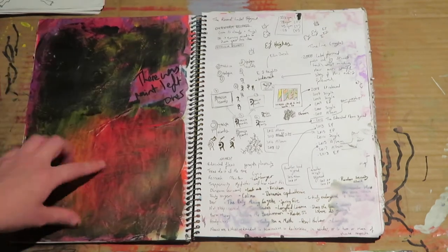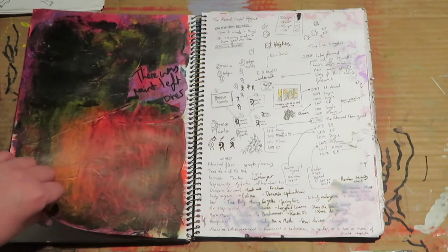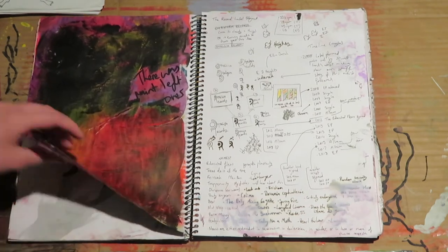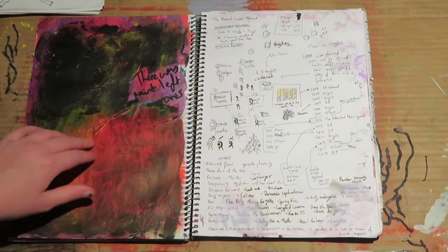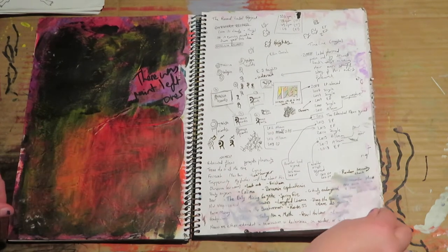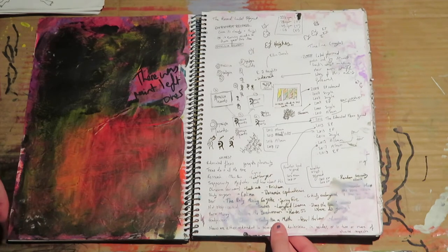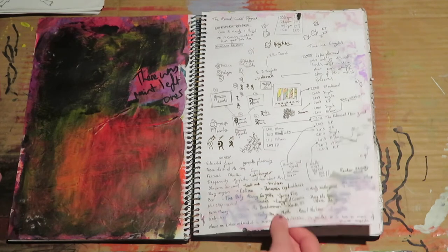This is just a page where I put all my leftover paint when I've been doing a painting, and it's really thick — you probably can't really tell through the camera. There are some ideas, some characters...